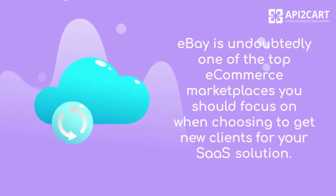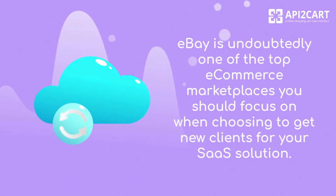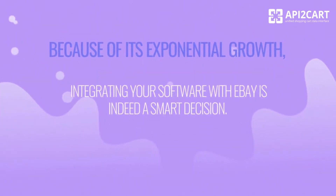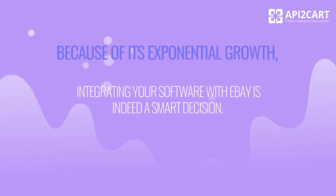eBay is undoubtedly one of the top e-commerce marketplaces you should focus on when choosing to get new clients for your SaaS solution. Because of its exponential growth, integrating your software with eBay is indeed a smart decision.